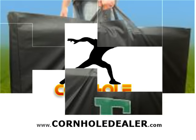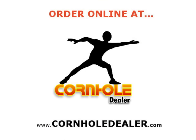Order your collegiate cornhole game set online at cornholedealer.com to play with pride and show everyone who your loyalty is to.